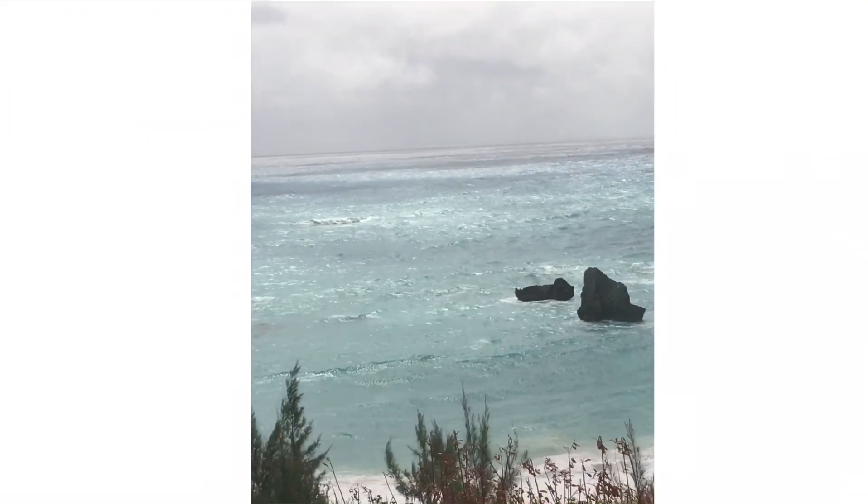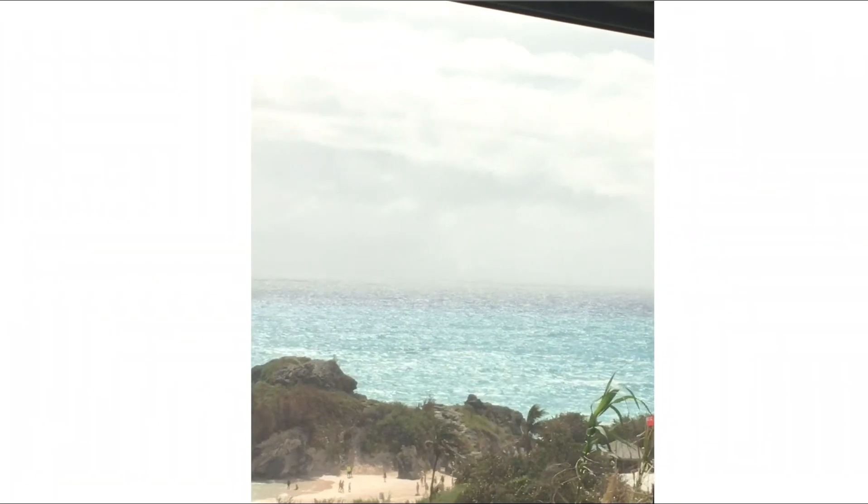I love Bermuda, had a very great experience. I loved it so much I'll go back again.